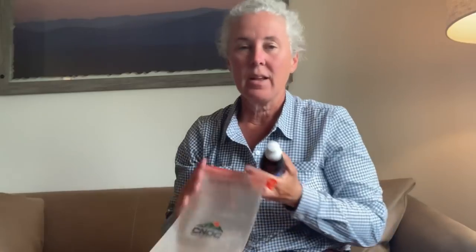Item number three is my water system. The Cnoc bag is amazing. It's elasticized, it doesn't rupture, it doesn't leak, and you can squeeze it to get the water out. This has been amazing.